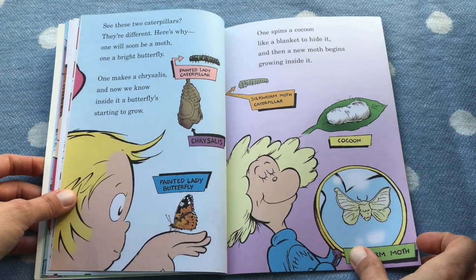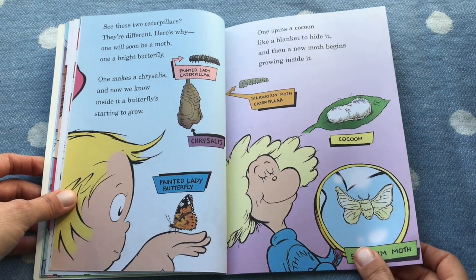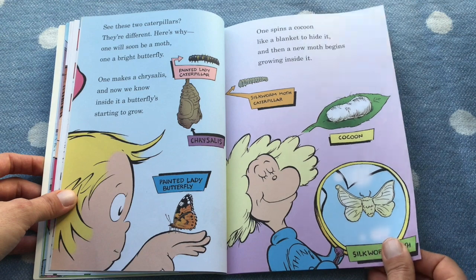See these two caterpillars? They're different — here's why. One will soon be a moth, one a bright butterfly. One makes a chrysalis, and inside is a butterfly starting to grow. The other spins a cocoon like a blanket to hide in, and then a new moth begins to grow inside it.